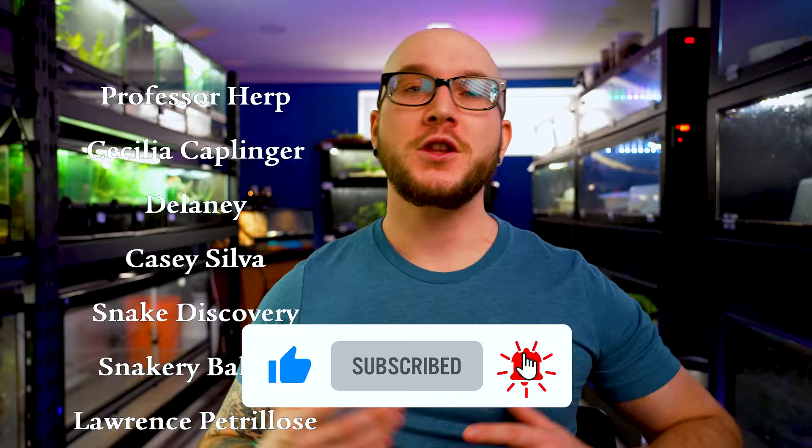Thank you to the Patreon supporters — you guys are amazing. You get videos early and extra content, like that clip of the hognose breeding you got to see last week. You get extra stuff and it's only a dollar a month, I really appreciate it. Diamond just whispered in my ear that he likes being posted on Patreon with his little hat — he's so cute. And because I do videos twice a week, I'll see you on Thursday.